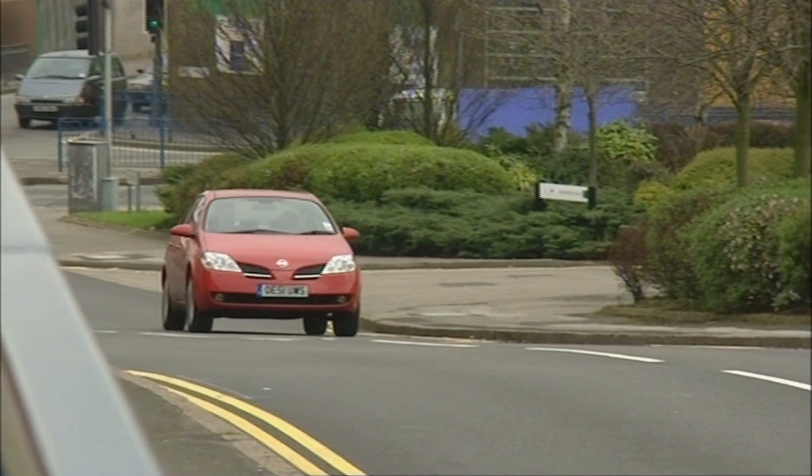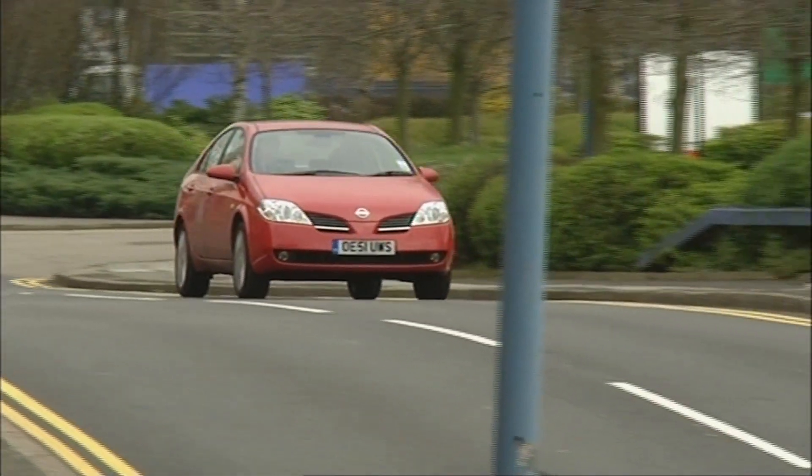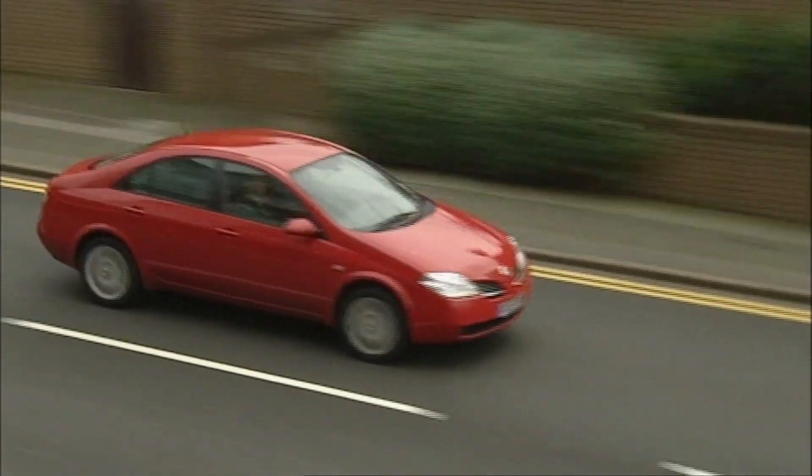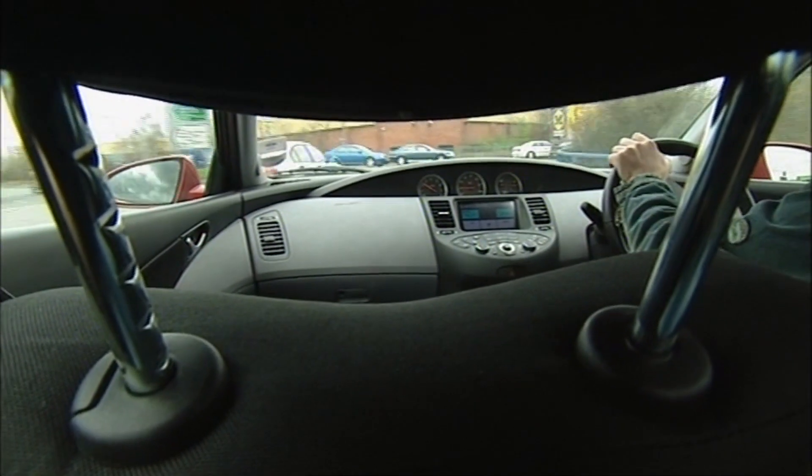The Primera is starting to make a strong case for itself. Dad will like the price, mum will like the space, and the kids will love the toys. So the 1.8 litre engine is a bit rough around the edges and the manual gearbox is the same notchy mess it's always been. But none of that matters. The looks don't even matter — I happen to like them, plenty won't, but who cares? They haven't got a rear view camera.